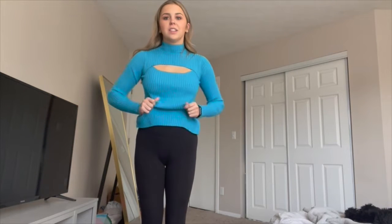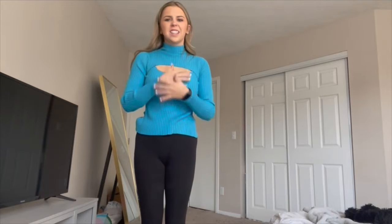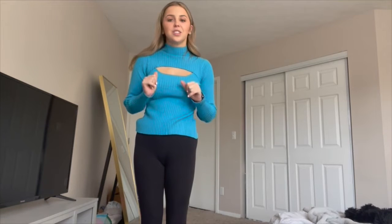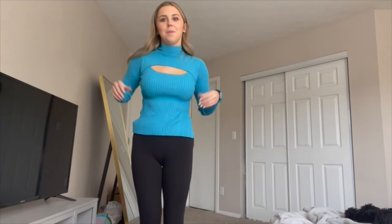It also fits so great. It's so stretchy, but it's not itchy at all, which is so huge for me when it comes to sweaters because so many times sweaters just itch me so much, and this sweater does not make me itch, which is just amazing.